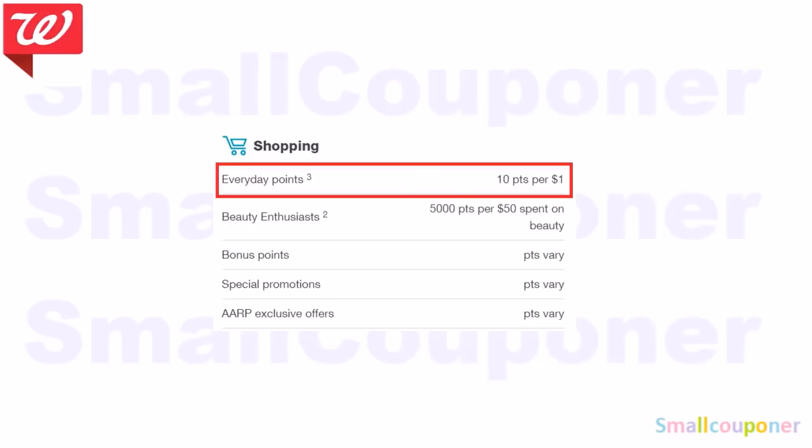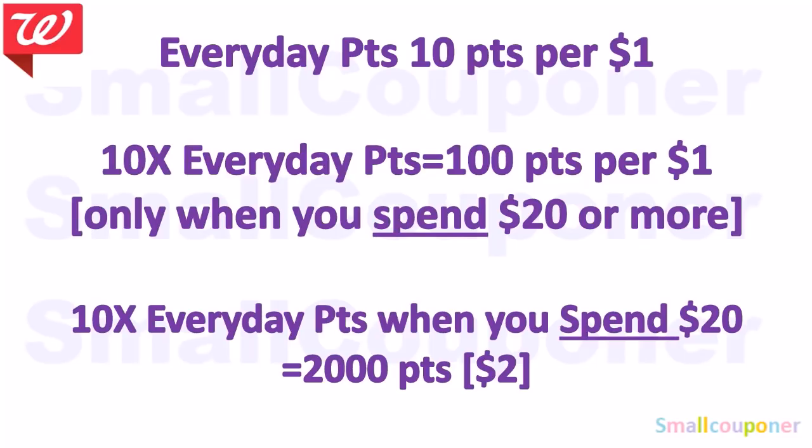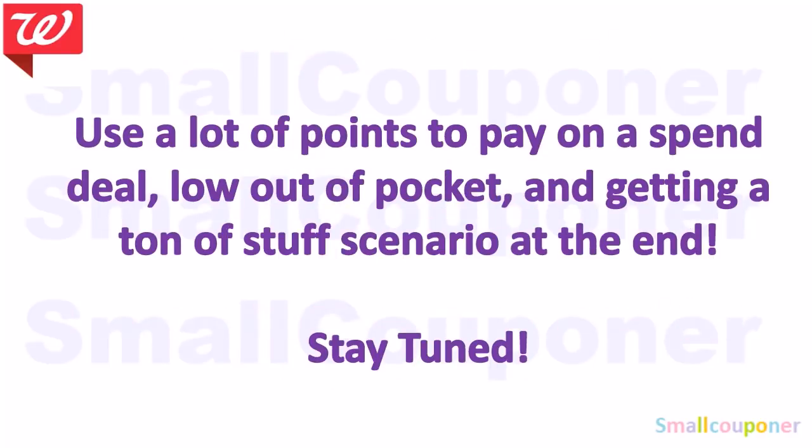Every day points is 10 points per dollar. So 10 times every day points is 100 points per dollar, only when you spend $20 or more. If you don't spend $20 or more, you'll get the regular 10 points per dollar. So 10 times every day points when you spend $20 equals 2,000 points, which is equivalent to $2. There will be an advanced scenario at the end of the video.